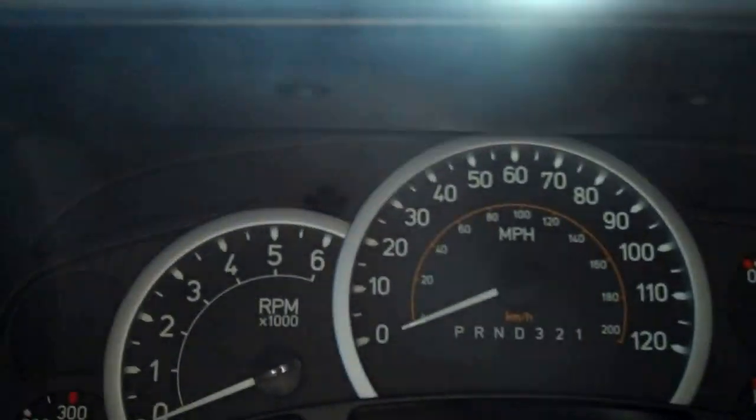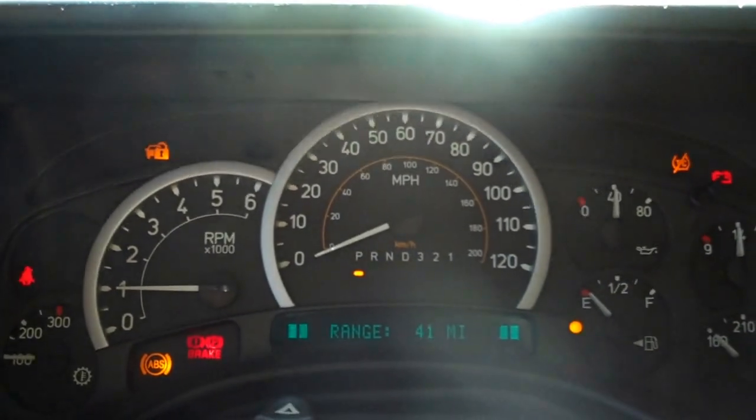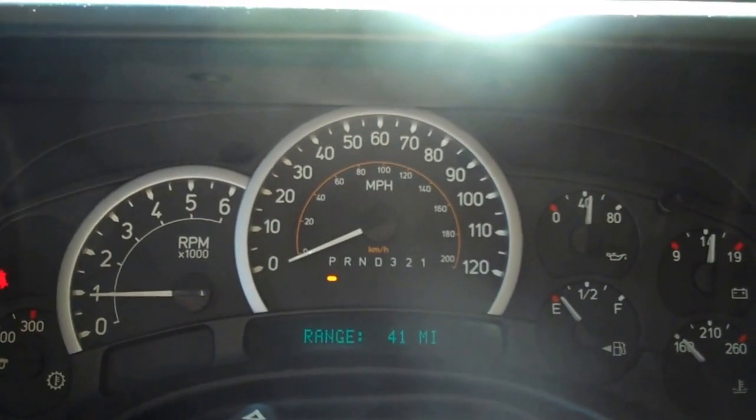It has the rear entertainment on both seats. Heated seats. No lights on the dash.